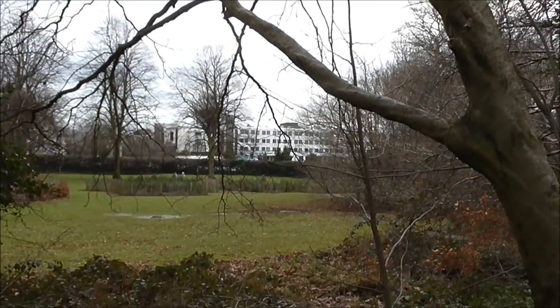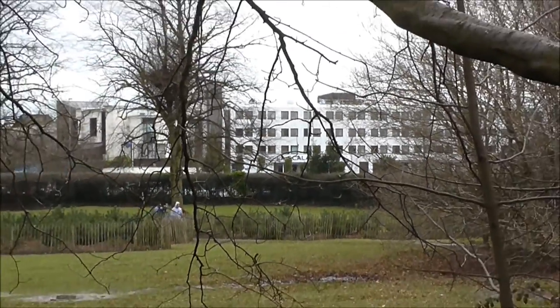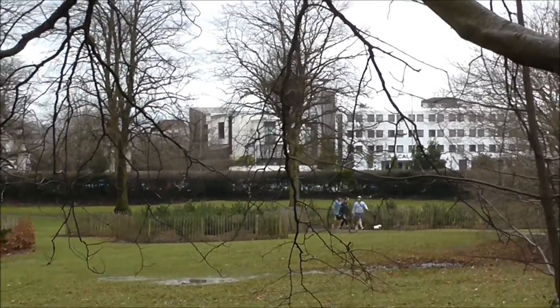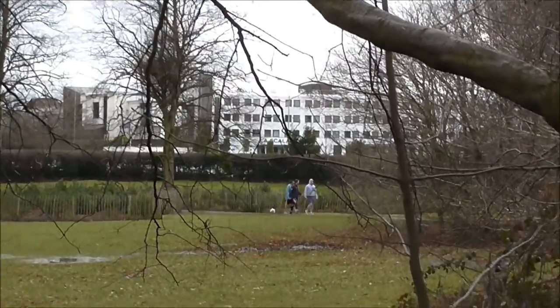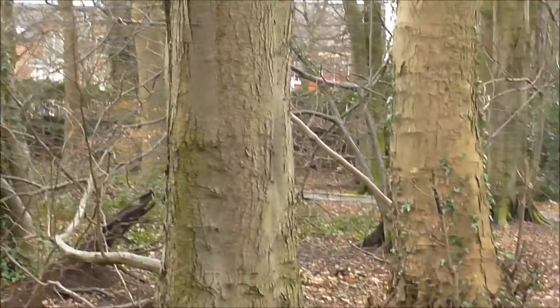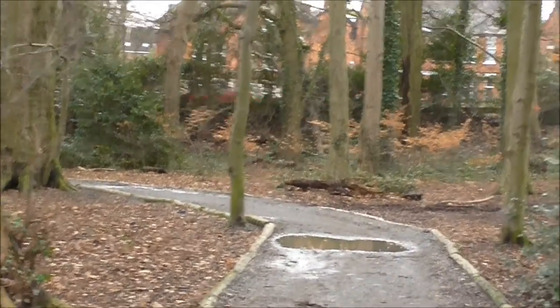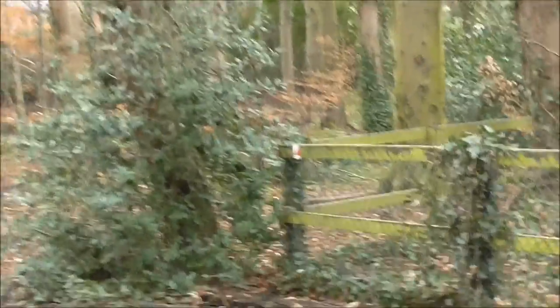Good morning. I'm just near the front entrance of the Stormont Estate. There's the Stormont Hotel over there. And I've just come across another hidden gem found in the Stormont Estate.